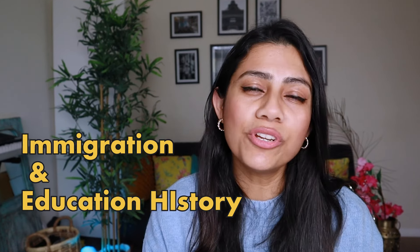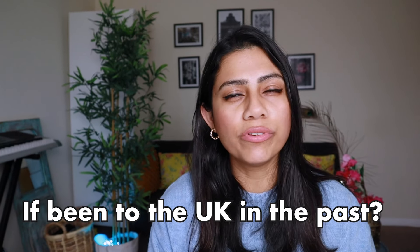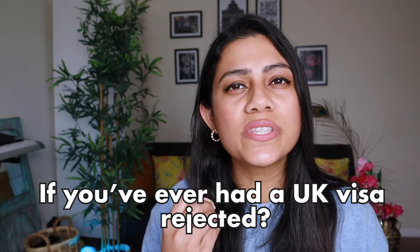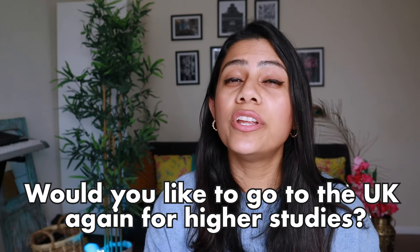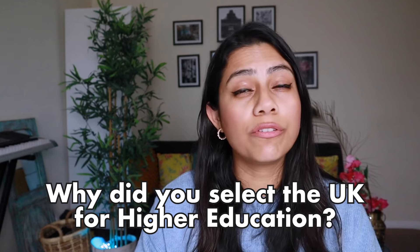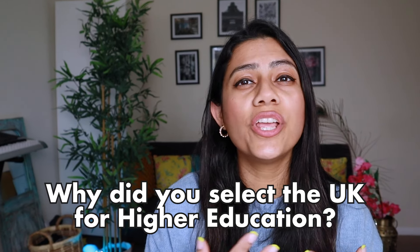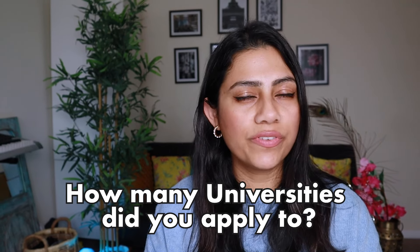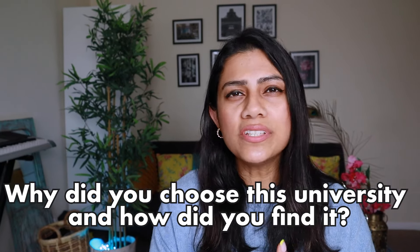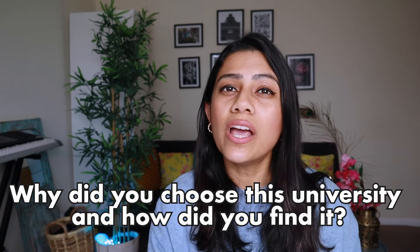Let's get into the questions. There are different buckets that most of the questions would fit into, and the first bucket is your immigration and educational history. You will be asked if you've ever been to the UK or had your UK visa rejected in the past. You could be asked why you chose the UK for higher studies, why you didn't consider your home country or another country, how many universities you applied to, which ones accepted you, and why you decided to go to this particular university.